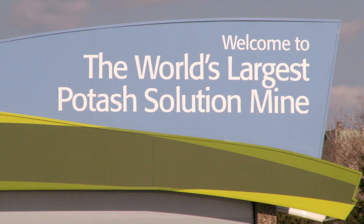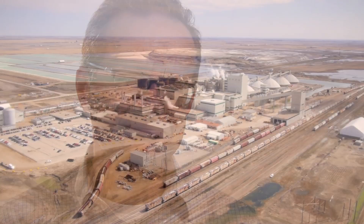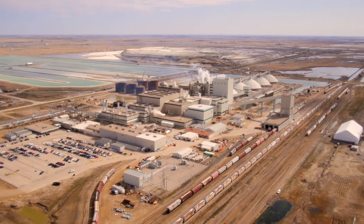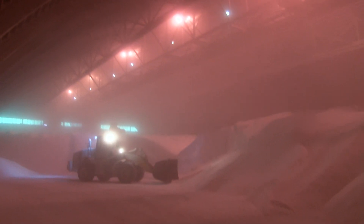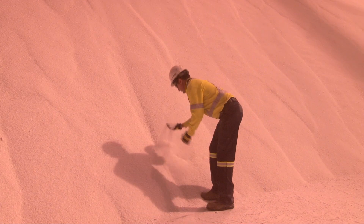On the front sign it says this is the world's largest solution mine — and that says a lot in itself. What's been accomplished here is truly remarkable over the years. We had pride in our work, pride in the potash that we made. There was always one question asked: how many years will this place be open? And we were always told, well, we have at least 300 years of potash here — so it's very unique to work for a company that's going to be here for the long term.